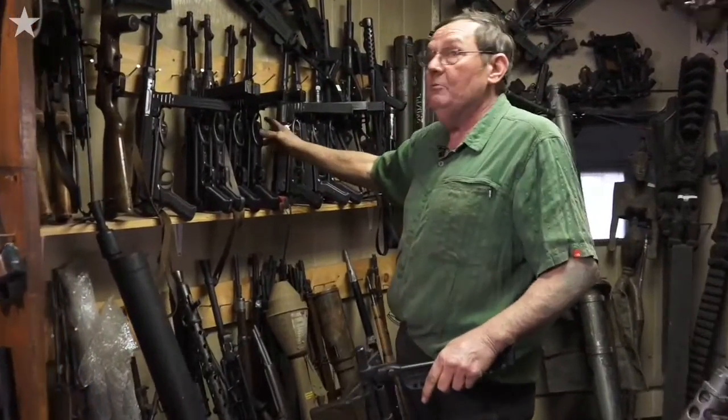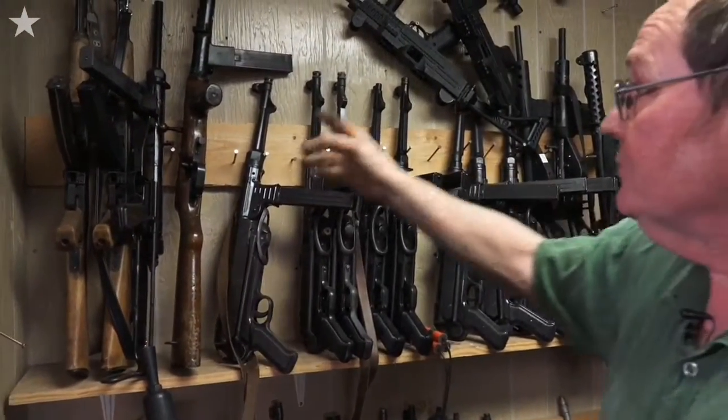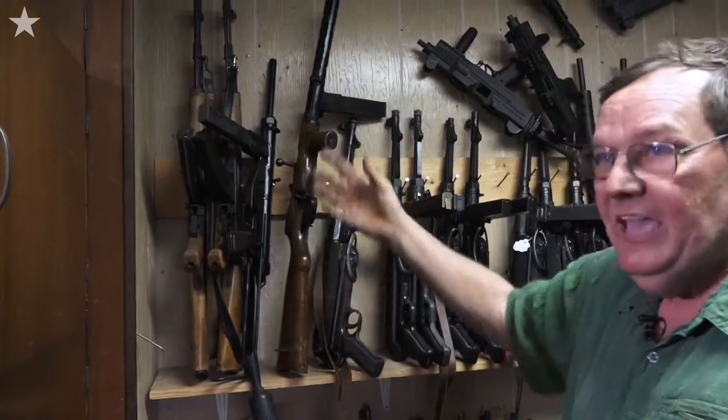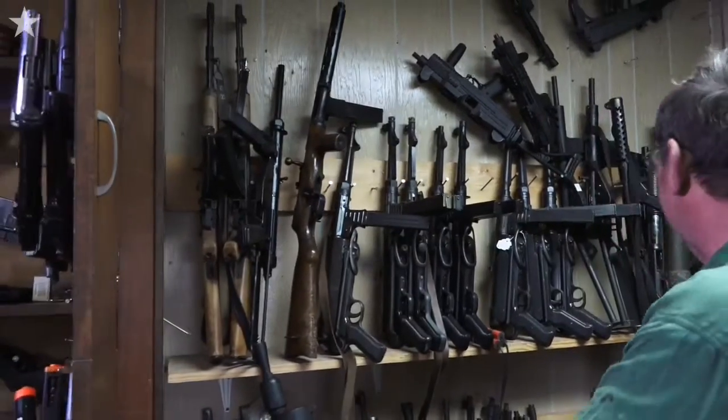I used to actually play with a real one of these when I was a kid — an MP40. Now, these are fake. This is a real one. Danish. But it's been deactivated, naturally. Of course, the AKs — everybody knows those.